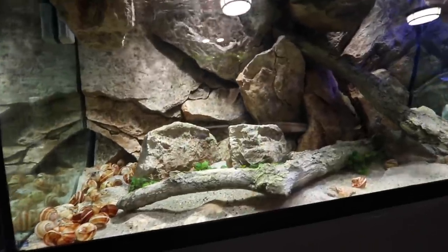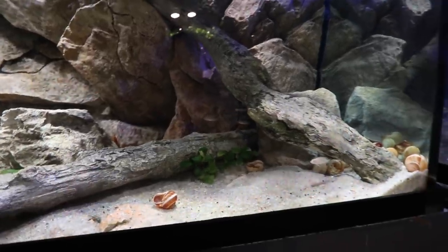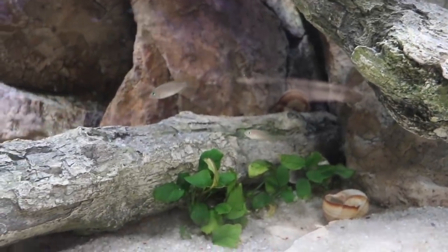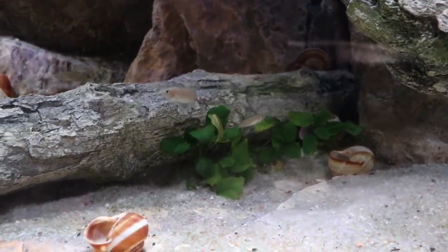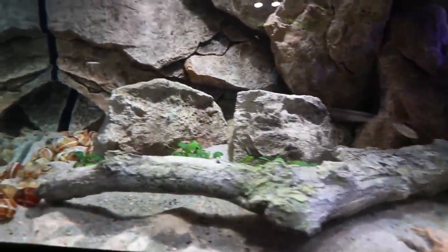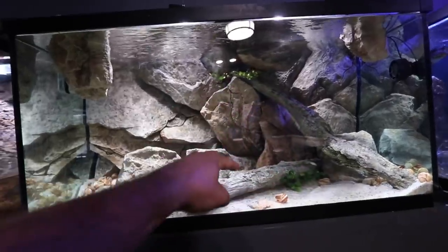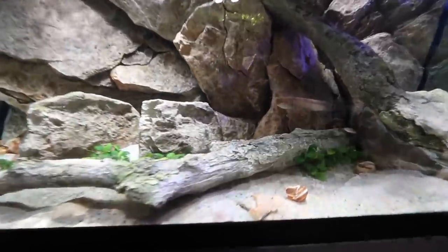We have three problems with this aquarium. One, it's already got fish in it — these guys are Lake Tanganyika cichlids as well, in fact one of the smallest cichlids in the world. We've got three confirmed pairs in here. It's a bit of a problem because these guys are small and the frontosa, as adults, will view them as food — but frontosa are notoriously slow growers, so we've got plenty of time to figure things out.